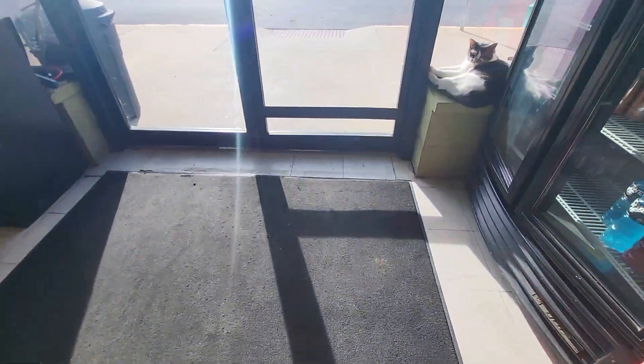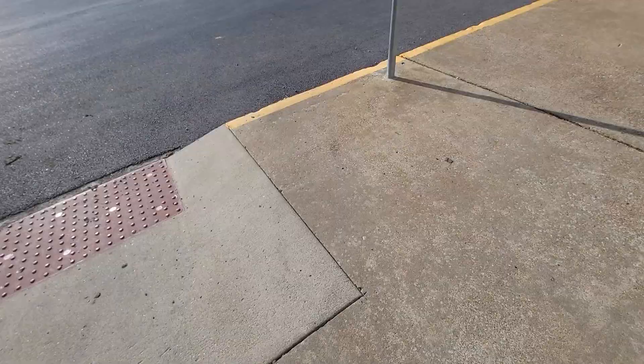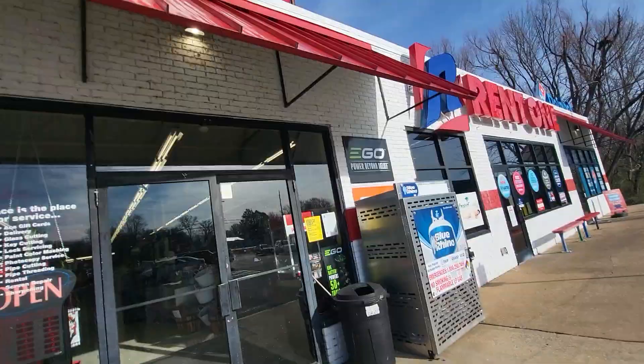That was a store tour of Ace Hardware in Duquesne, Illinois. And what in the world is going on with the doors? That's it — bye guys.